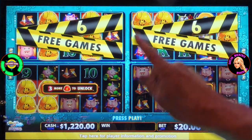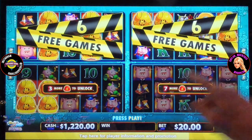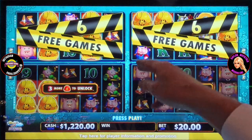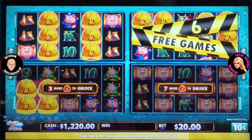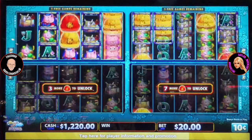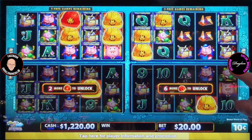The Huff N More Puff game itself is no walk in the park. It's all about matching symbols across those four screens — the more you match, the bigger the payout — and there are tantalizing bonus rounds. The energy in the video goes through the roof every time those red hat triggers pop up; you can practically hear their hopes rising with each spin as those red hats start lining up.